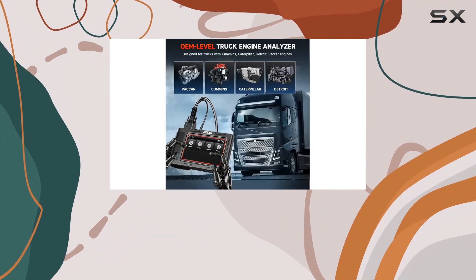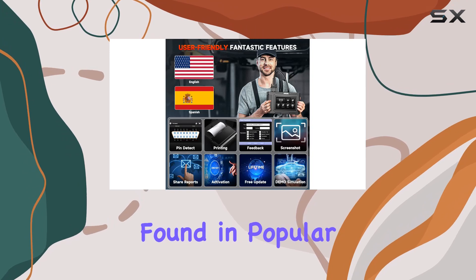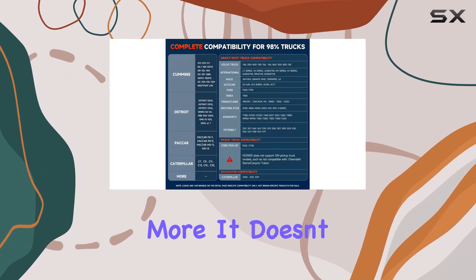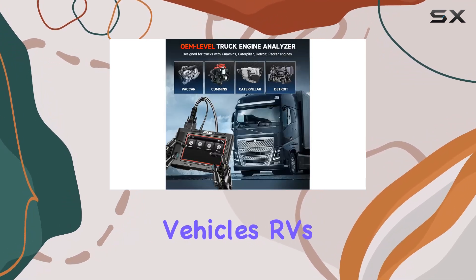Specifically tailored for Cummins engine vehicles, the HD 3400+ is compatible with a wide range of Cummins engines commonly found in popular truck brands like Freightliner, Kenworth, International, Peterbilt, Mack, Ford, Volvo, and more. It also extends its compatibility to Komatsu, Sany machinery, Agrifac vehicles, RVs, and more.